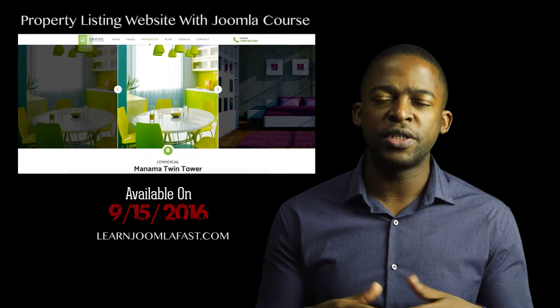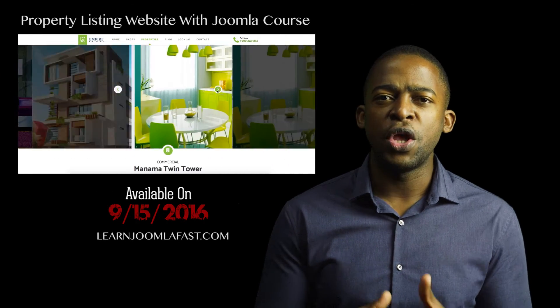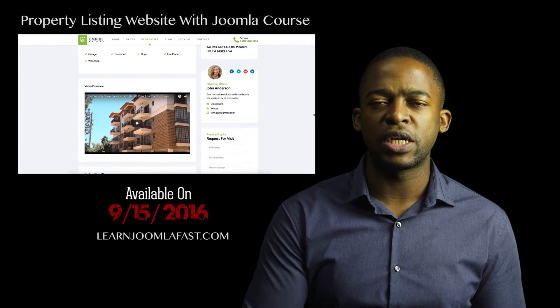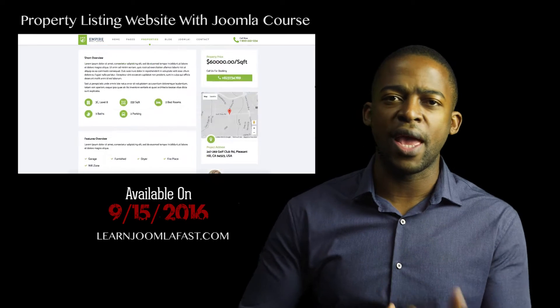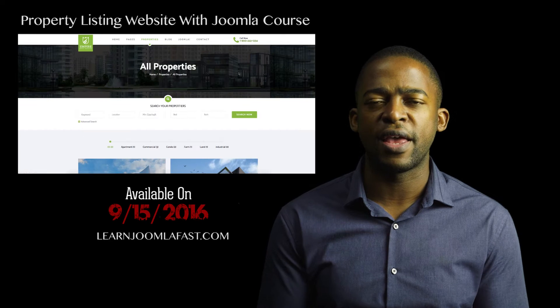The course is going to teach you how to create a property listing website using Joomla. So if you are a real estate agent or if you have a real estate company and you sell properties, and you want to find effective ways that people can book appointments to come look at the properties, you can add different agents, and manage the front end and the back end.